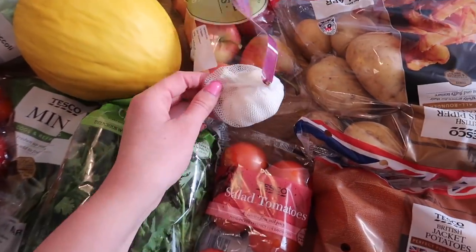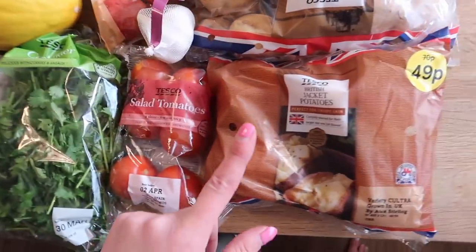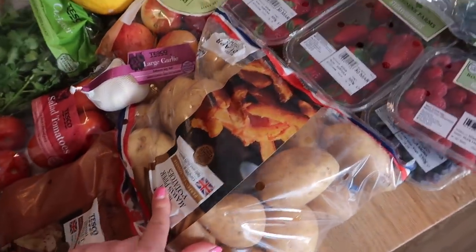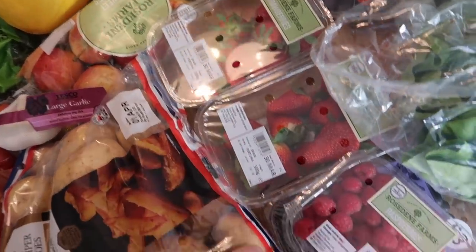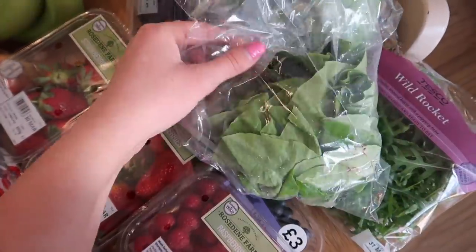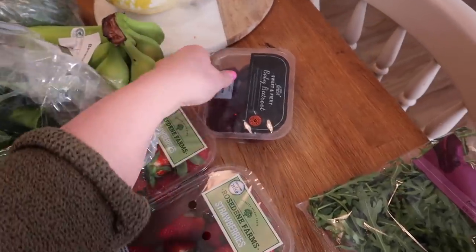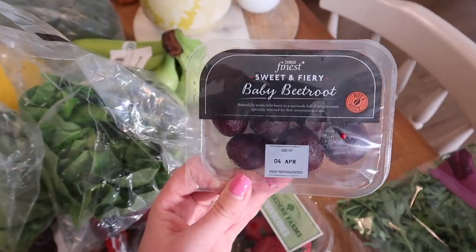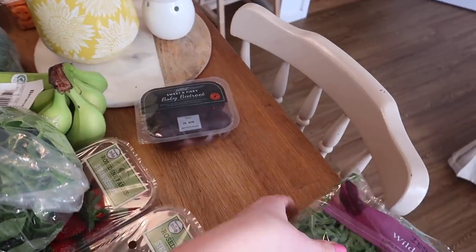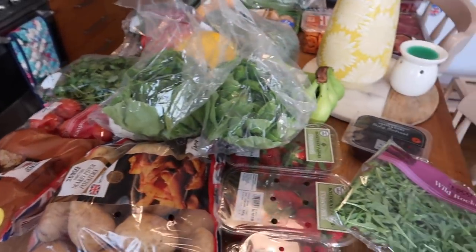I've got some bananas — 70p for six — some sweet apples, a large head of garlic because we go through one every week without fail, some salad tomatoes, jacket potatoes at just 49p, some Maris Piper potatoes, two packs of strawberries, raspberries, blueberries, two heads of round lettuce, some sweet and fiery baby beetroot on offer which jazz up a salad brilliantly, and finally a pack of wild rocket.